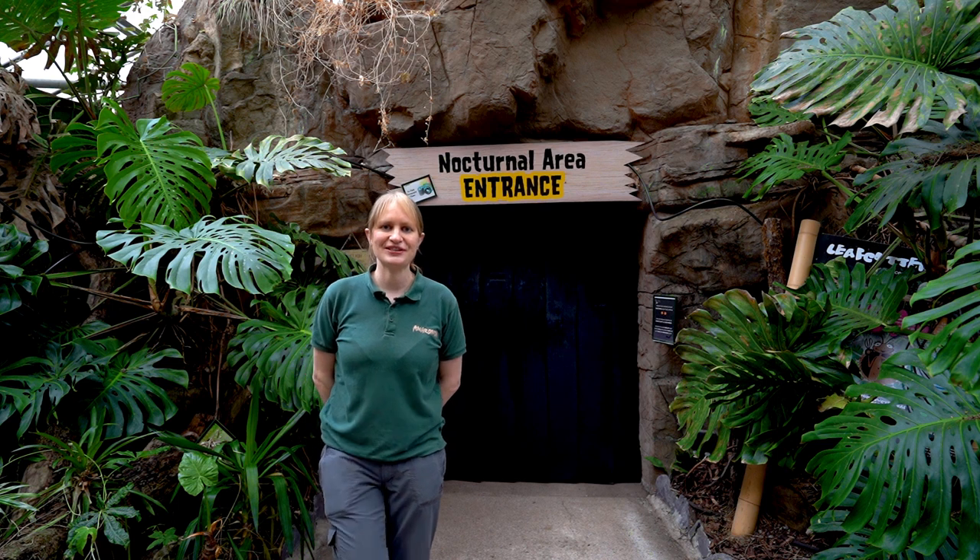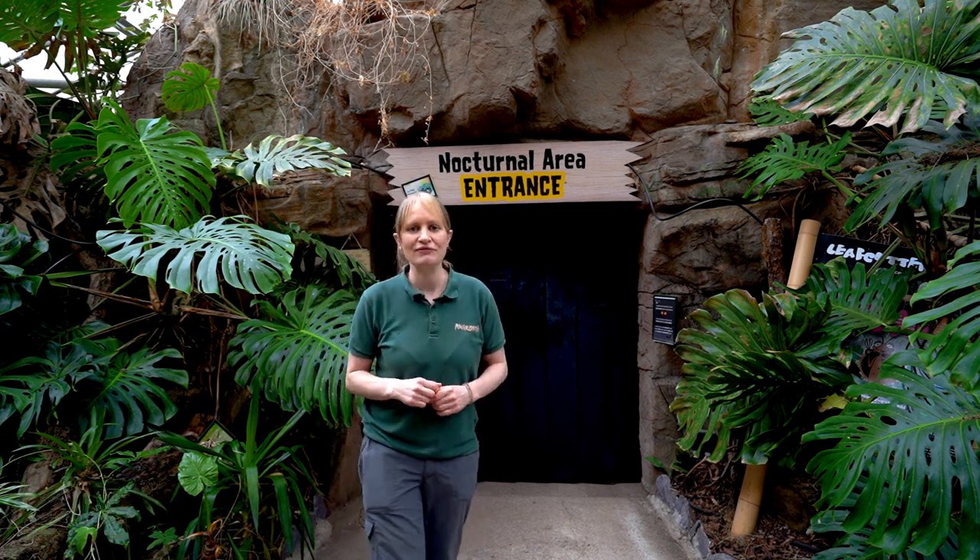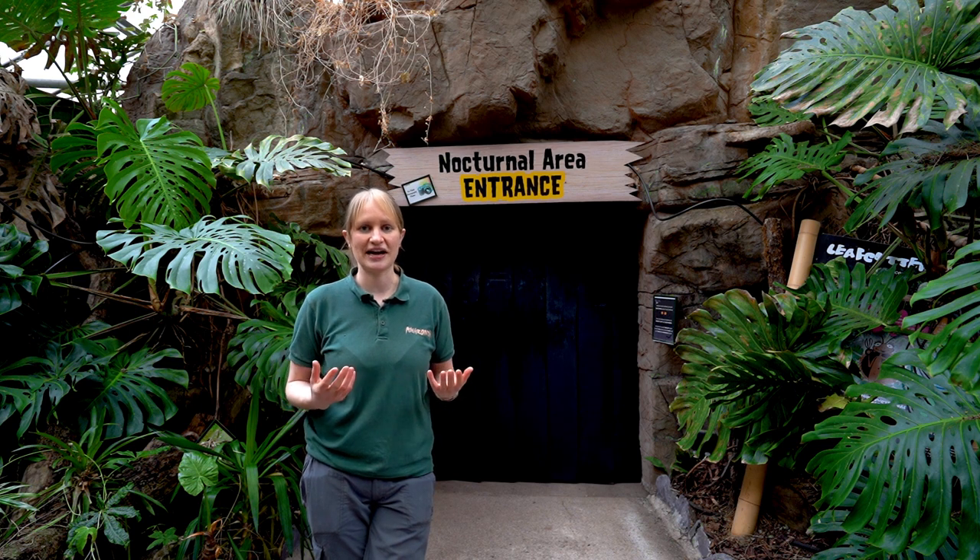Hi everyone, welcome back to Amazonia. Today's session we're going to be learning all about our nighttime animals. Here in Amazonia we have a different section — an area called our nocturnal area, which is home to many nocturnal creatures.